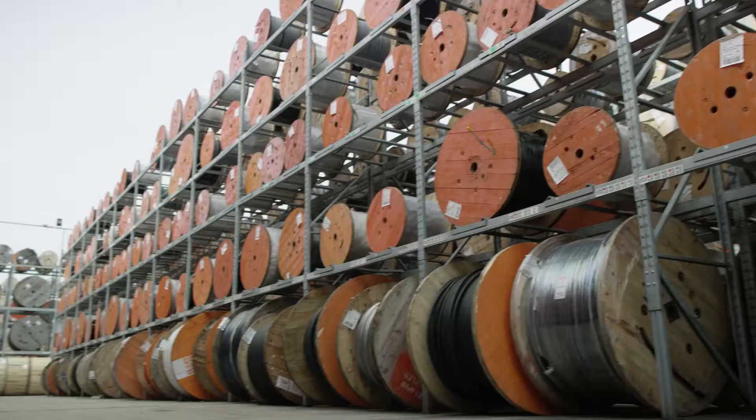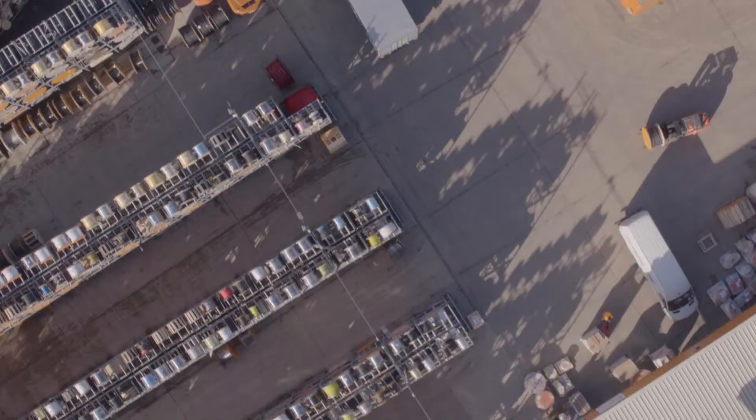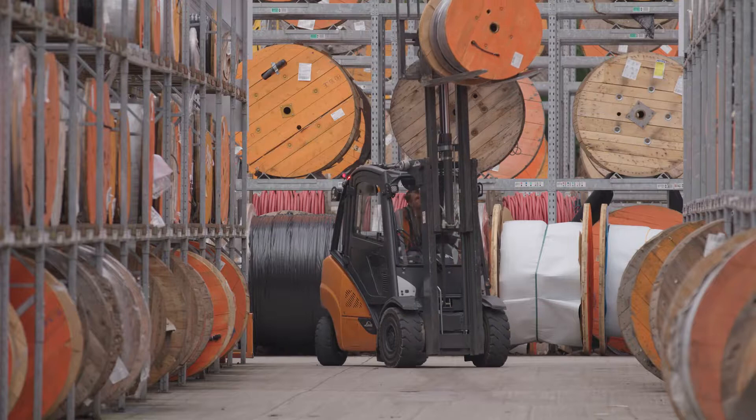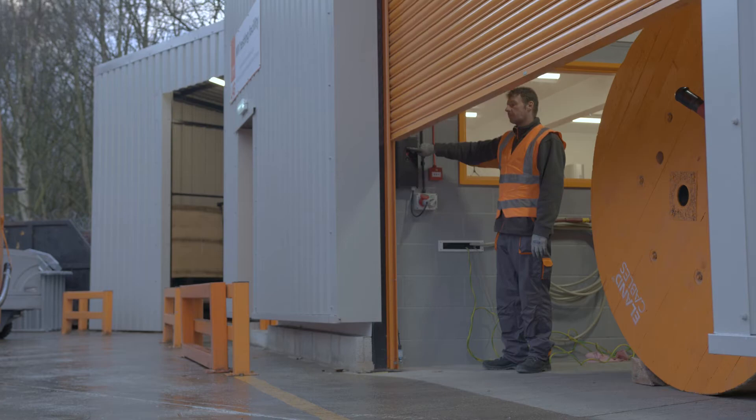At ELAN Cables, we understand that no two mines are the same. Each has a unique infrastructure of static and dynamic equipment with a unique set of needs for the cables that provide power and control.